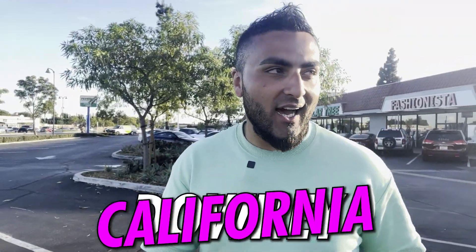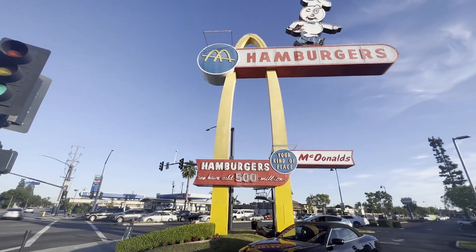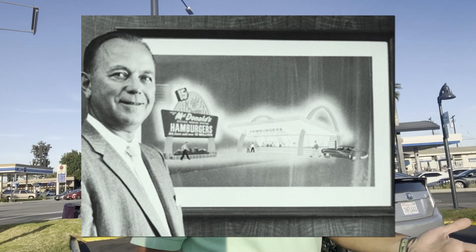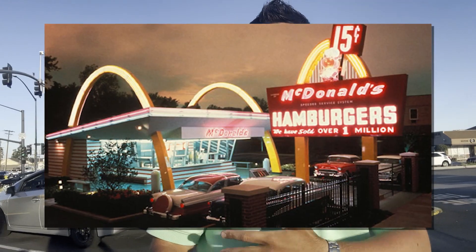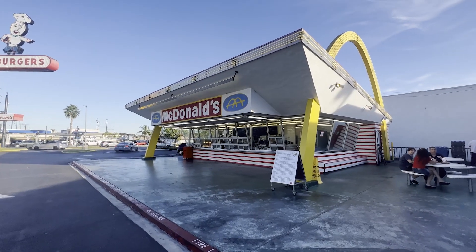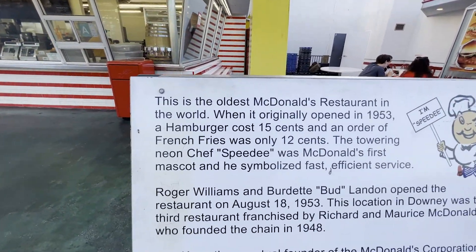Hey guys, what is going on? Today we are in Downey, California, and this McDonald's specifically is the oldest McDonald's in existence. McDonald's first opened in 1940 — at that time it was owned by the McDonald's brothers, and then Ray Kroc came and franchised it into the phenomenon it is today. But this store is the oldest remaining McDonald's, actually opened in 1953, which is crazy. Nearly 70 years this store has been open.